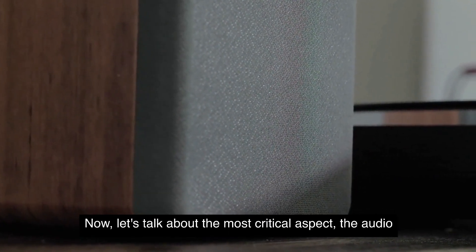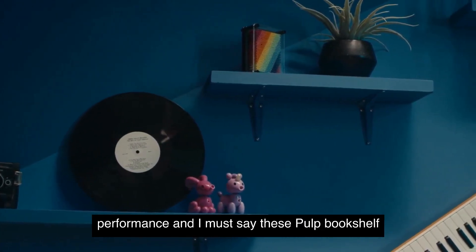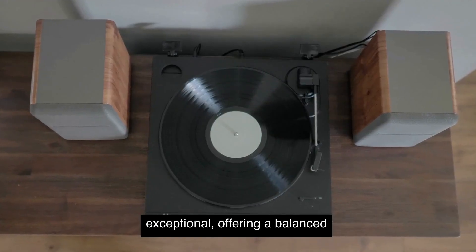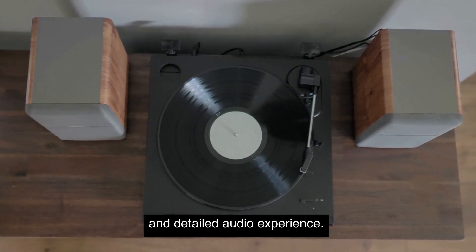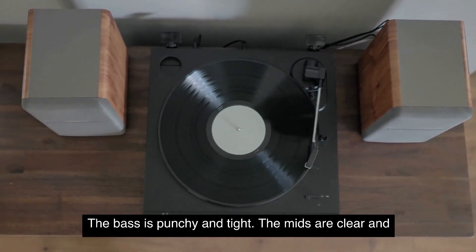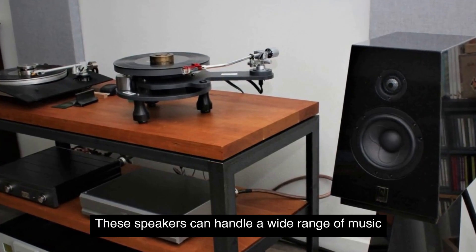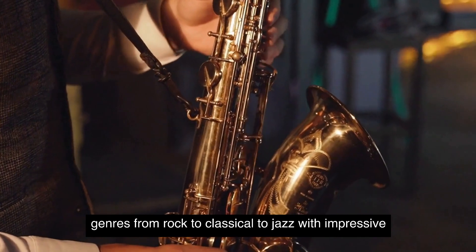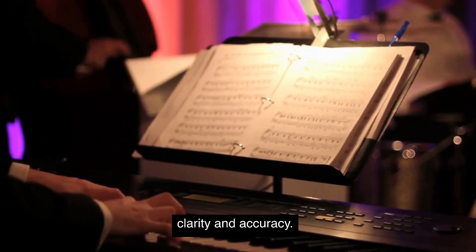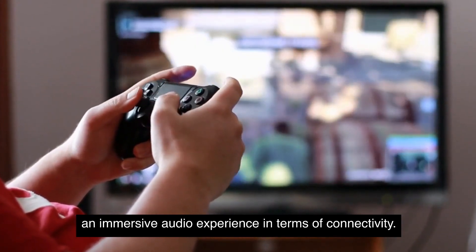Now, let's talk about the most critical aspect, the audio performance. And I must say, these Palk Bookshelf speakers do not disappoint. The sound quality is exceptional, offering a balanced and detailed audio experience. The bass is punchy and tight, the mids are clear and warm, and the highs are crisp without being harsh. These speakers can handle a wide range of music genres, from rock to classical to jazz, with impressive clarity and accuracy. They also perform well in movies and gaming, providing an immersive audio experience.